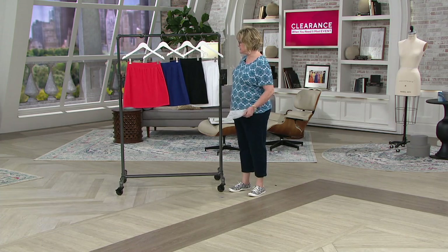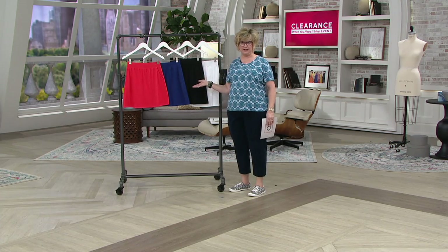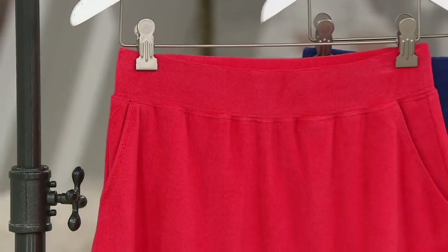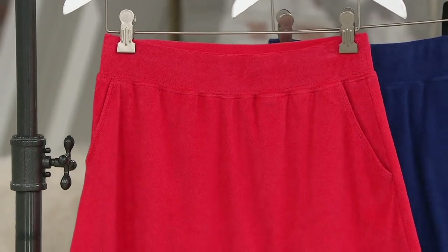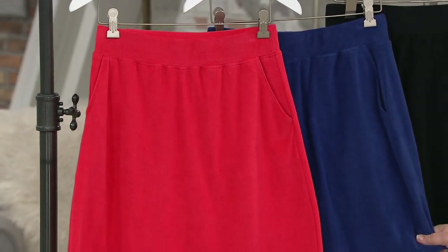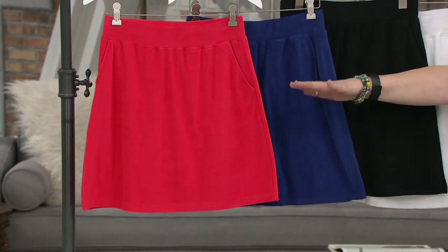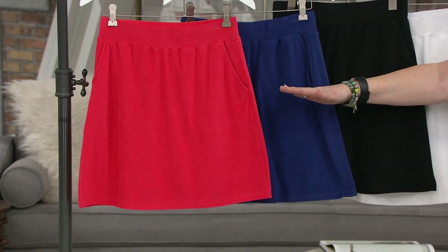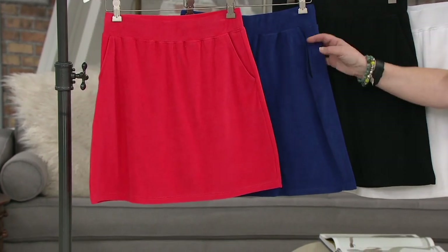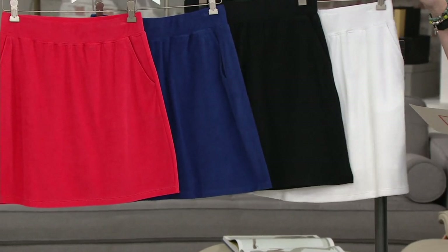I'm so glad you could call in for us today because we have, believe it or not, our Knit Terry Skort on sale. It's been such a popular piece — done in that baby terry that's so popular. We have five easy payments of less than $5 on this today. It just went on clearance today — you've never seen this price before. We have the poppy red, bright navy, black, and white.